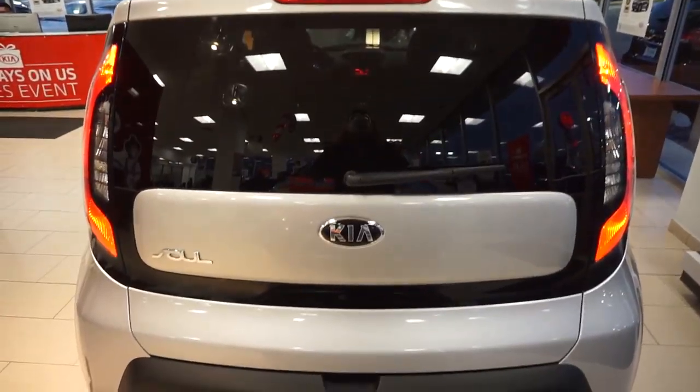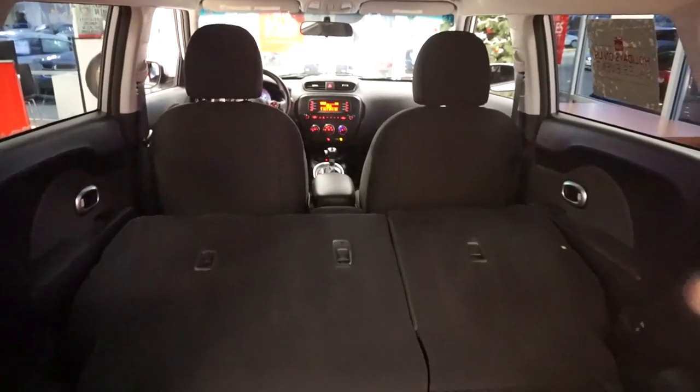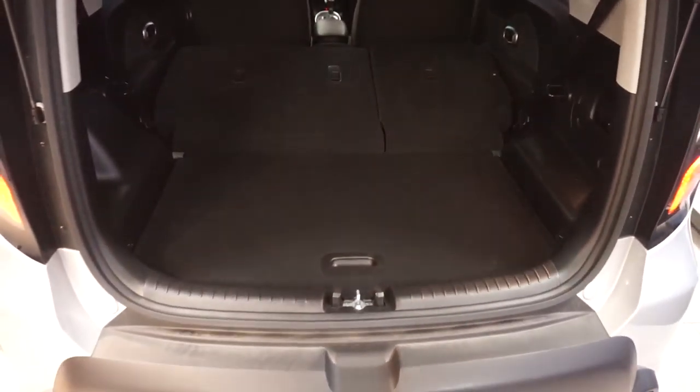It's spacious on the inside. On the outside it may not come across as spacious, but in the back of the vehicle it does come equipped with foldable seats.